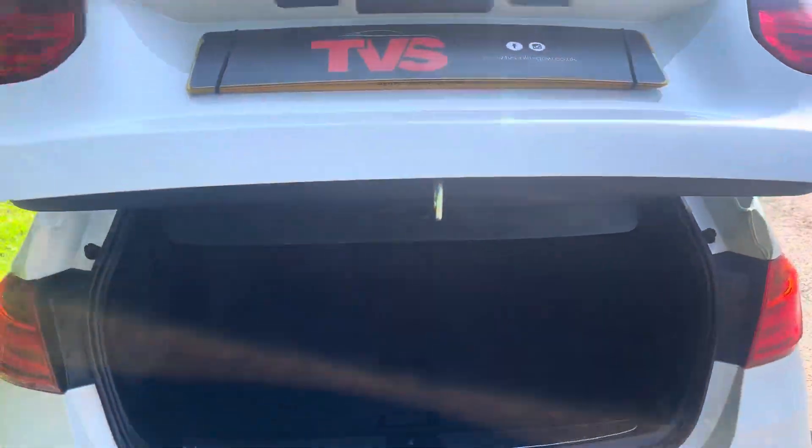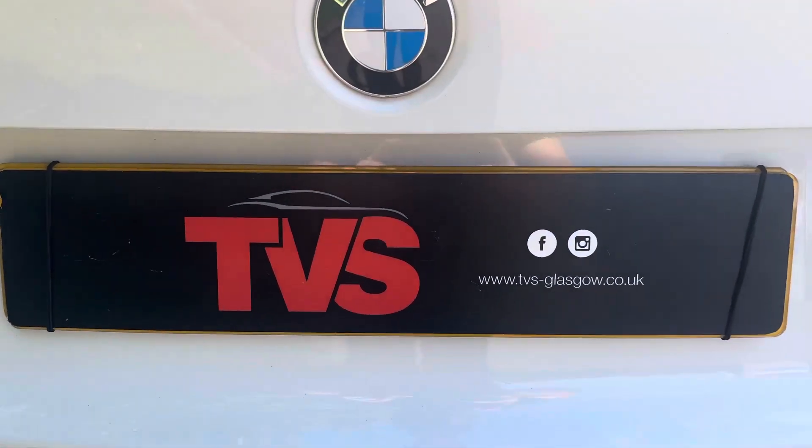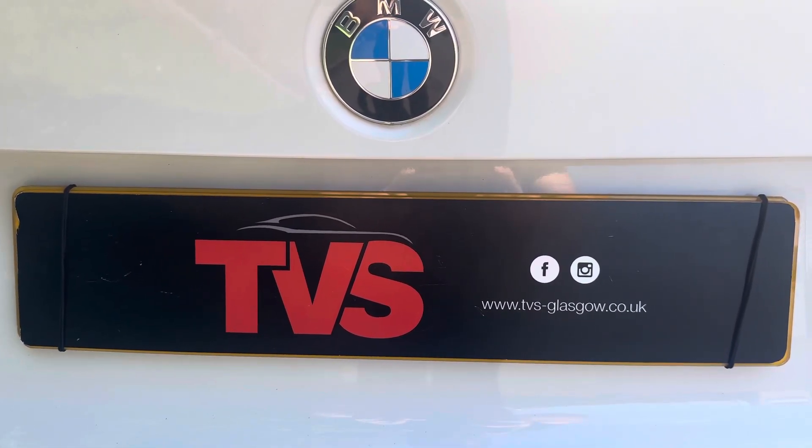You will find more pictures and images on our website: tvs-glasgow.co.uk. Thanks for watching.